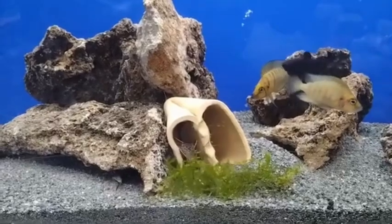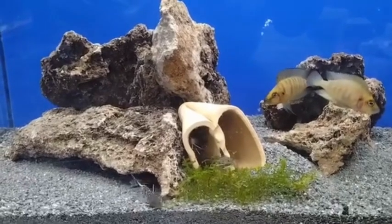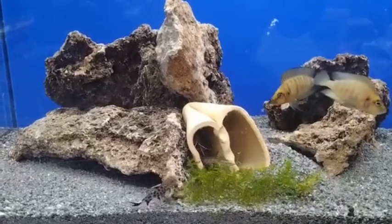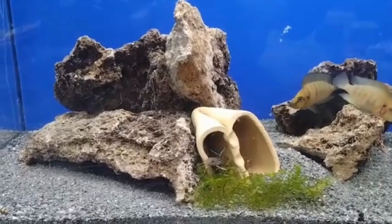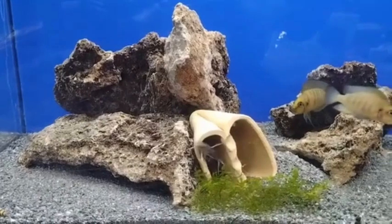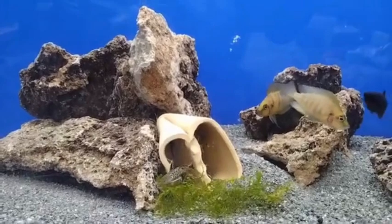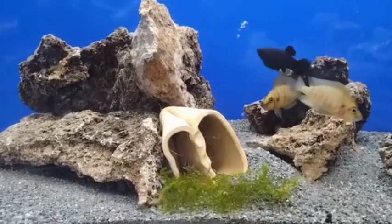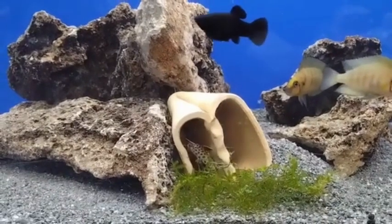It was first described by Belgian Hubert Matties in 1959. The species name petricola is derived from a combination of the Latin petra, meaning stone or rock, and the Latin cola, meaning inhabitant. This refers to the rocky environment where this species is found.